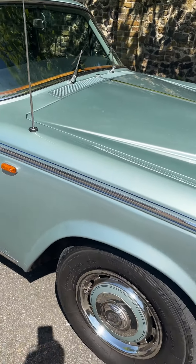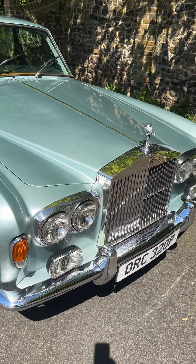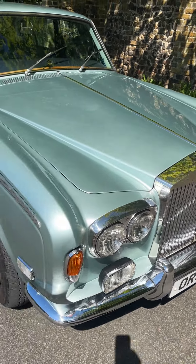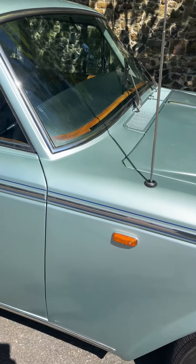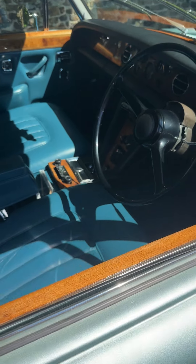She's got full service history, fully up to date with servicing, brand new MOT, and she drives like a dream.